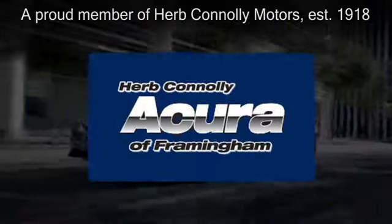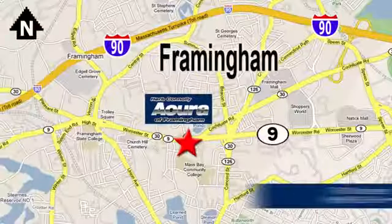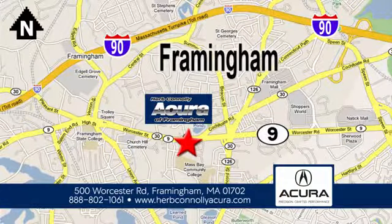Herb Connolly Acura of Framingham, part of the Herb Connolly Automotive Group, where the customer comes first. We're located at 500 Worcester Road in Framingham. We'll be right back.